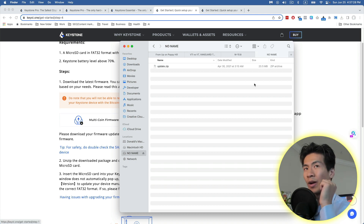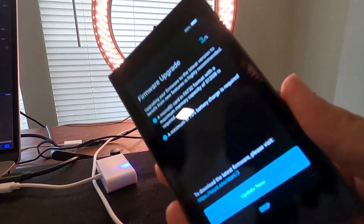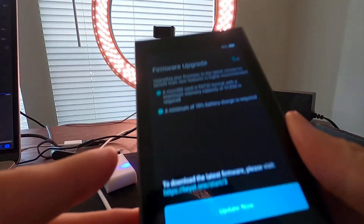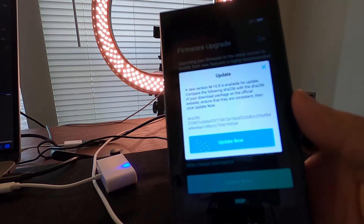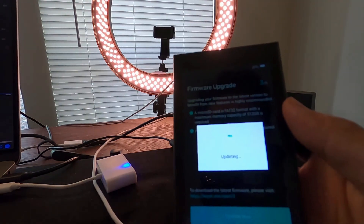After my fifth attempt, it finally worked. Go to the back of the Keystone — you'll see a small hole where the SD card goes. Pop it in, go to the firmware upgrade screen, click 'Update Now,' enter your password, and click Confirm. It will then begin updating.